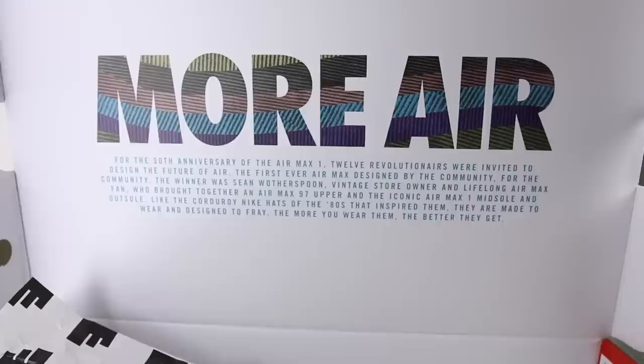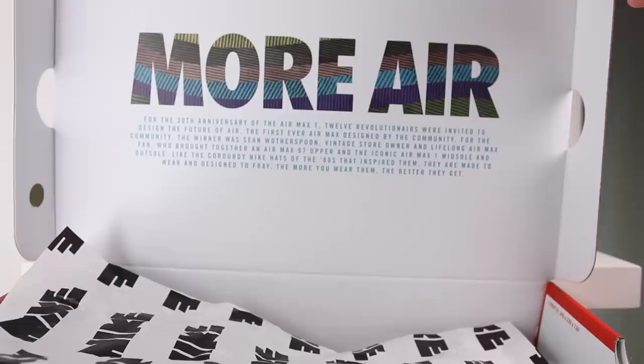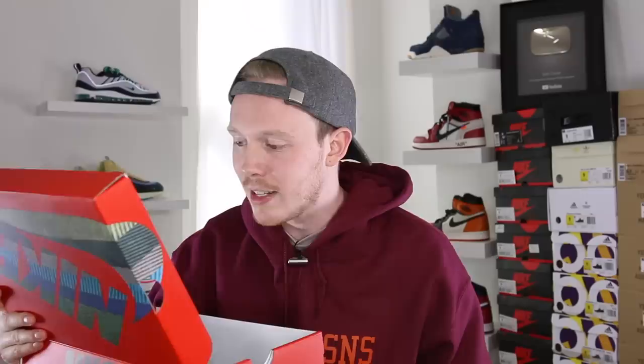On the top of the box, in place of your standard white Nike logo, they added a really nice close-up shot of the sneaker. You get a great feel for the colors and layered corduroy panels. You have that same logo on both sides and on the back. On the front of the box, you have your size tag with the name of the shoe, the Air Max 197 VFSW. When you open the box, you're greeted with text that reads: 'For the 30th anniversary of the Air Max 1, 12 revolutionaries were invited to design the future of Air. The first ever Air Max designed by the community, for the community. The winner was Sean Wetherspoon, who brought together an Air Max 97 upper and the iconic Air Max 1 midsole and outsole. Like the corduroy Nike hats of the 80s that inspired them, they are made to wear and designed to fray. The more you wear them, the better they get.' Nike nailed this box.